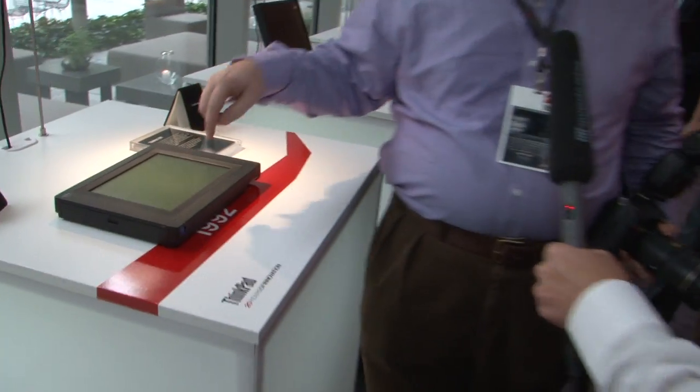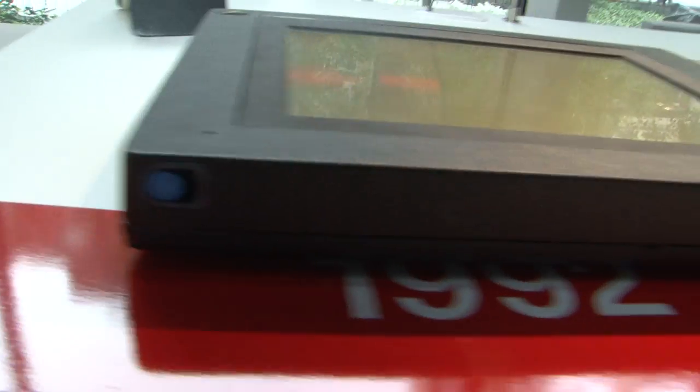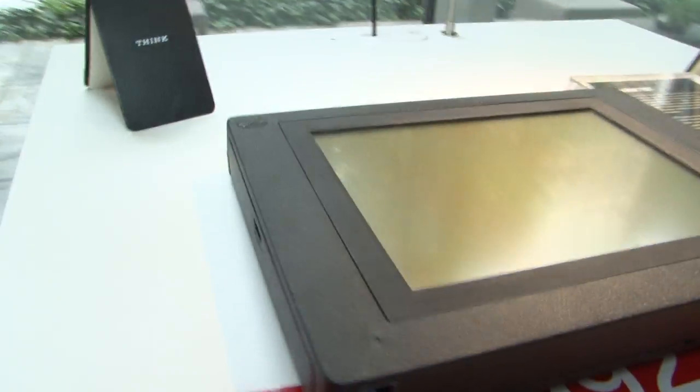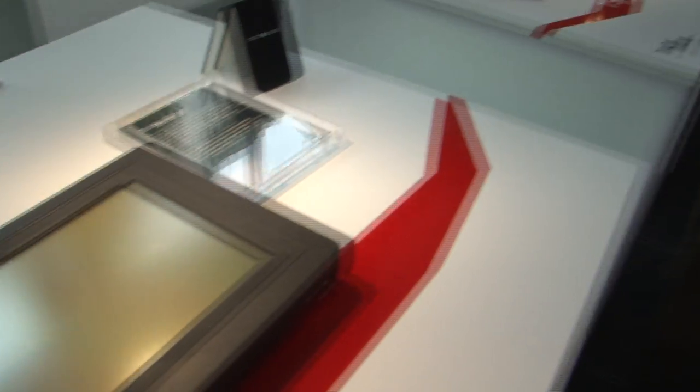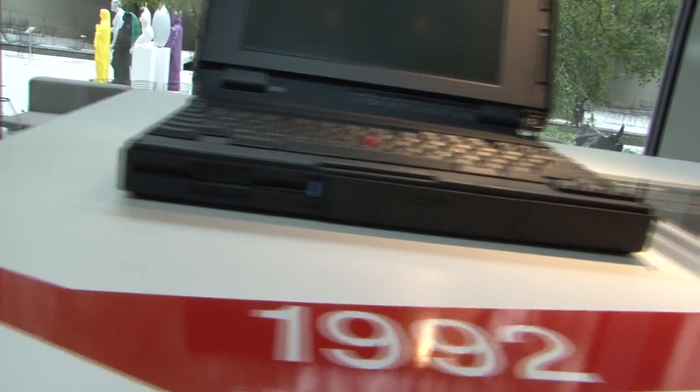Moving on here, this is the first actual ThinkPad. Interesting story behind this — it was marketed originally as the IBM 2521. Then the other ThinkPad came out, so we went back and named it the ThinkPad. It was called the 700T. It's a tablet with a pen — Windows 3.1, tablet with a pen. This is the original, the daddy, the ThinkPad 700C. A lot thicker and heavier than what we're used to seeing nowadays, but everybody had to start somewhere.